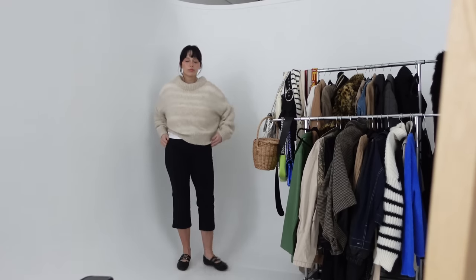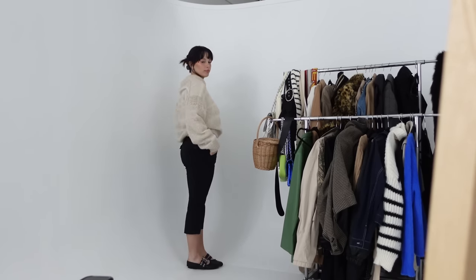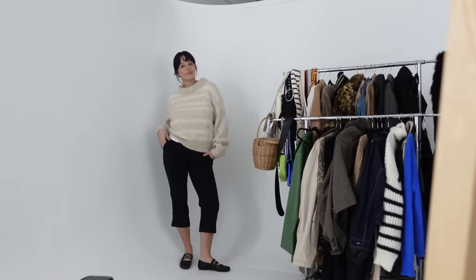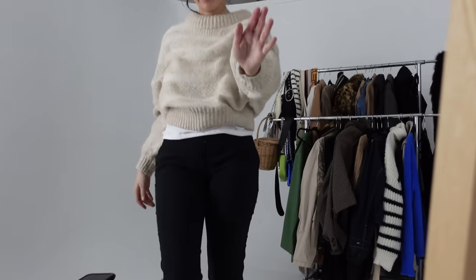I like the sweater and capris together. If you guys want to see a full video on how to style ballet flats, let me know — I know that's another controversial and intimidating piece in everyone's closet. That's it for this video; I hope you guys enjoyed it. Make sure to like, comment, and subscribe if you want to, and I'll see you in a few days — bye!